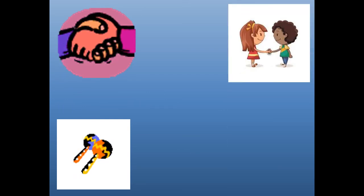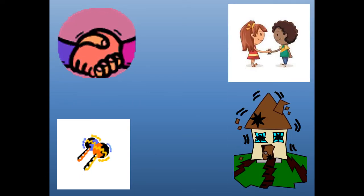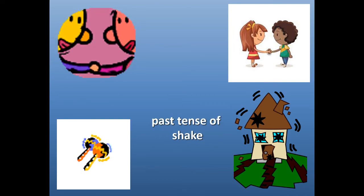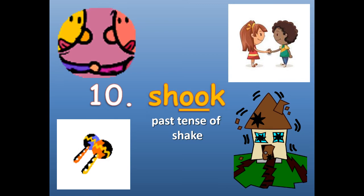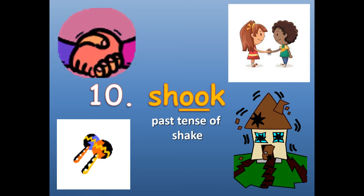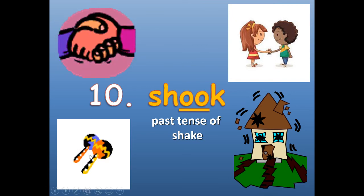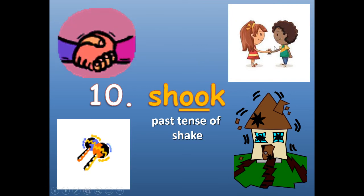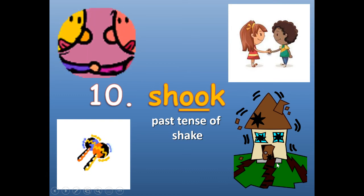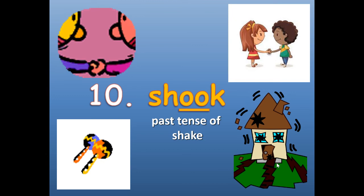Number ten. Past tense of shake — so in the past you would say shook. S-H-O-O-K. Shook. Like those people shook hands, they shook the maracas, the girls shook hands, and the ground shook in an earthquake. Shook.